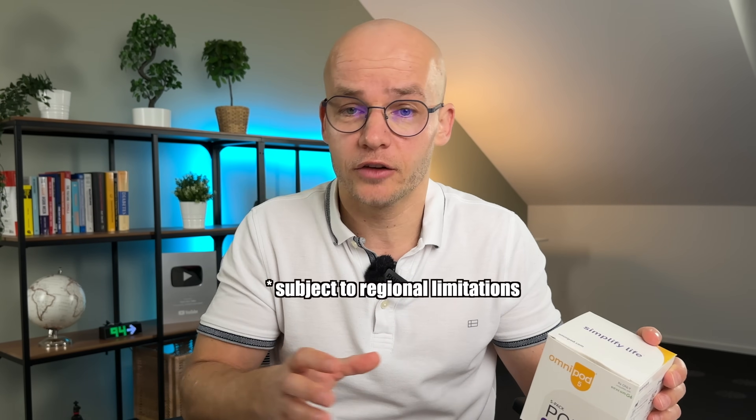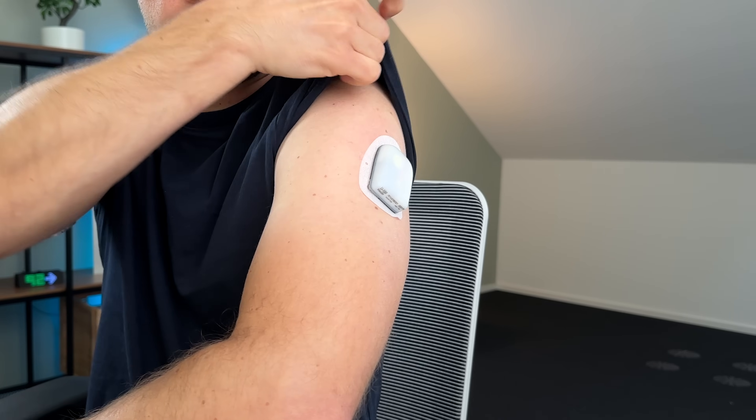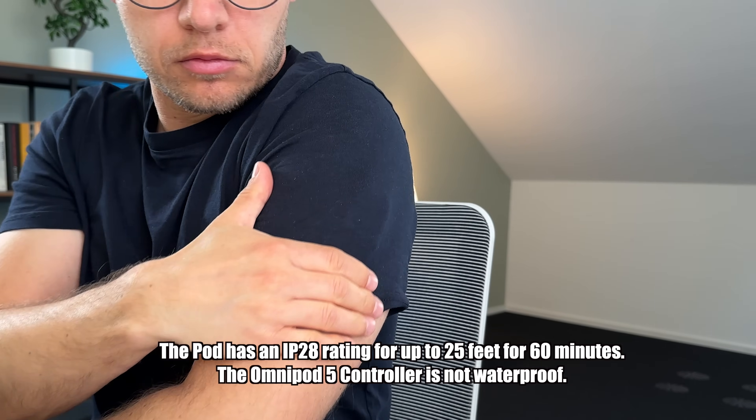Number two: I would look at what CGM options the pump can support, especially if you have a strong preference for a certain CGM brand. The Omnipod 5, for example, supports integration with Dexcom G6, Dexcom G7, and Freestyle Libre 2+. Number three: really think about what type of pump best suits your lifestyle. Do you want a tubed pump you can connect and disconnect whenever you want, even if it means carrying something relatively big or heavy in your pocket? Or do you prefer a discreet patch pump you can easily hide under your clothes and keep on while swimming or playing ball? What I like specifically about Omnipod is that it's tiny and easy to hide, which makes any outfit look better.